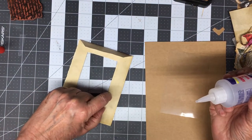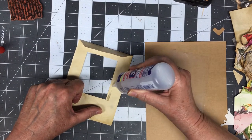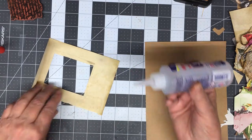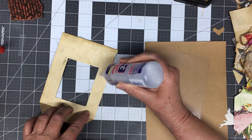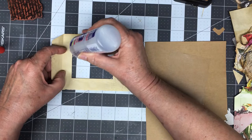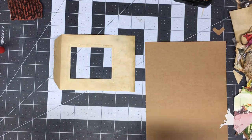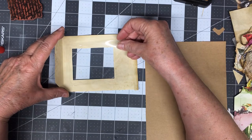I want to get it kind of close — no more than a quarter of an inch away from the edge. Even when you squish it, it's going to go into the acetate. What I'm using is acetate like if you're going to cover a report — you're going to put it in a report cover. I don't know what they're called.